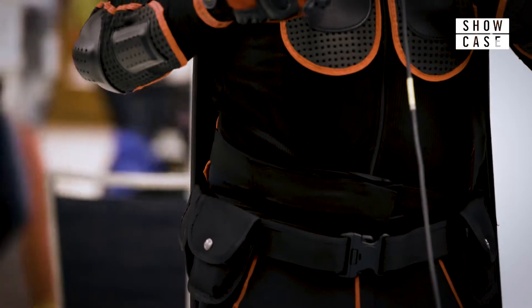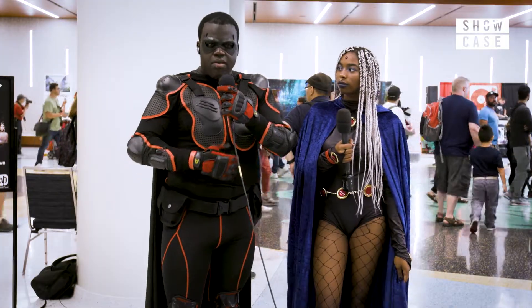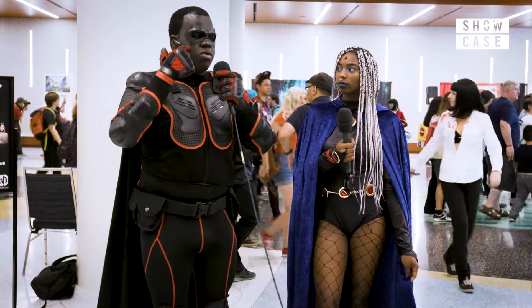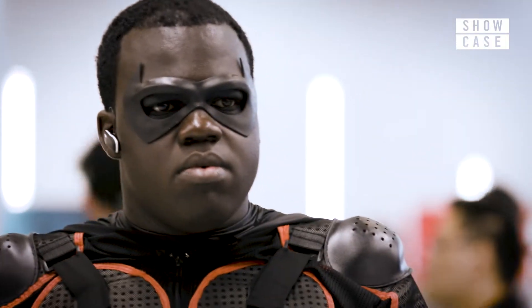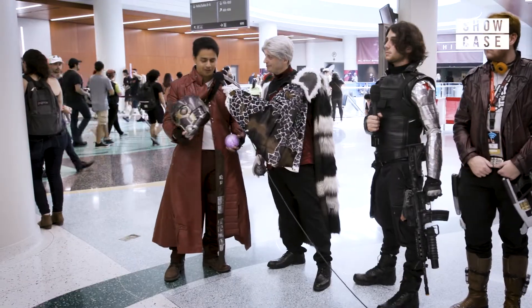I think the body armor was about $250, and the rest wasn't all that expensive. The mask was about $87, $88. The helmet was like $150.